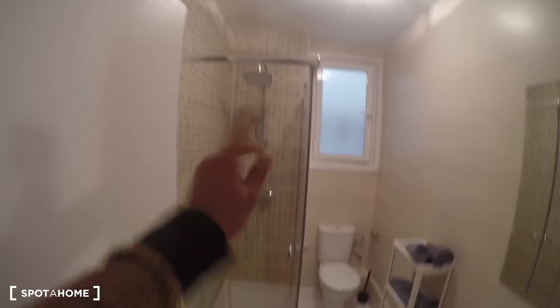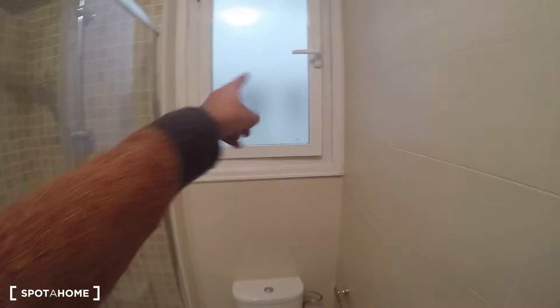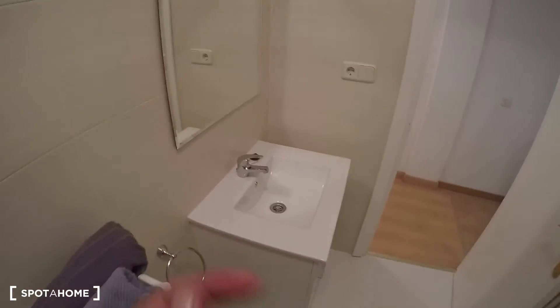This is bathroom number one. It has a big shower with a fancy shower system, a toilet, a small window to the interior patio, a shelf for towels, a sink, and a mirror.